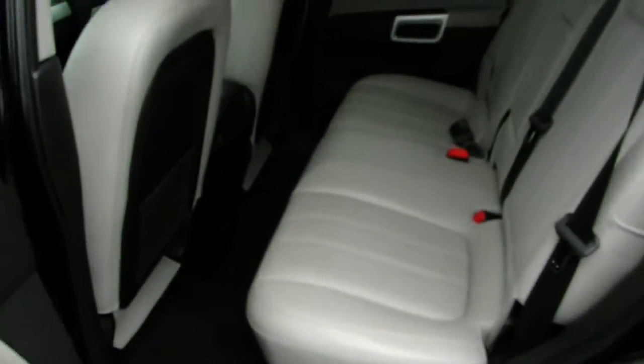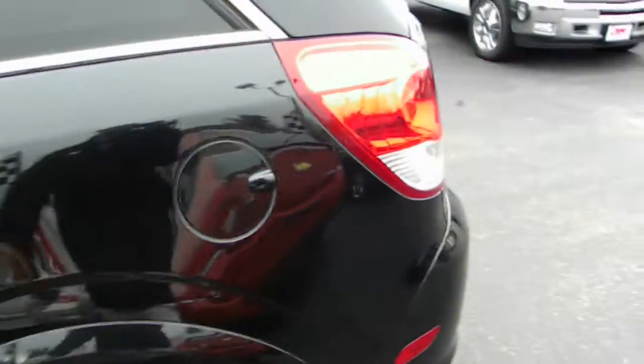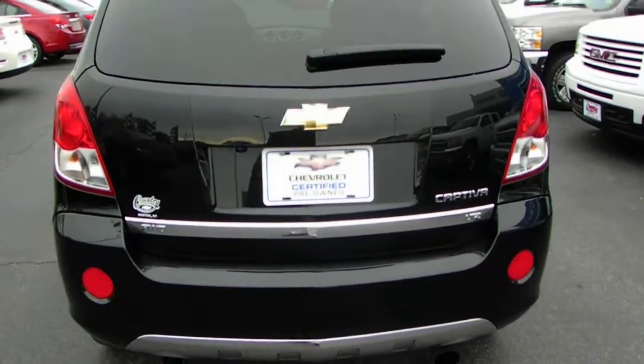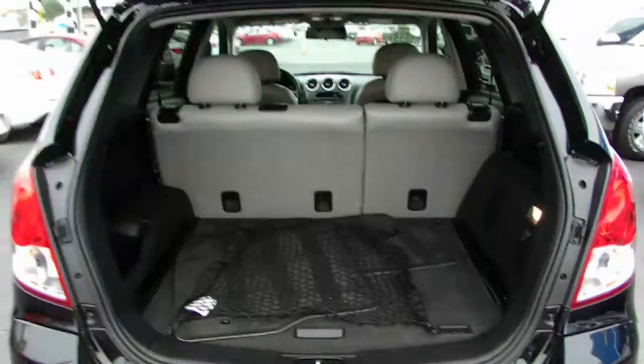And of course it is equipped with the OnStar. Now this SUV also is equipped with the V6 motor, so it's going to have plenty of power for you, while still getting you that great gas mileage. And of course with the all-wheel drive system, safety is a big priority.